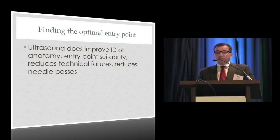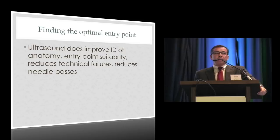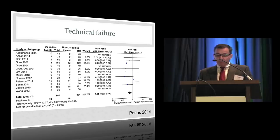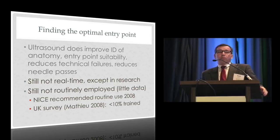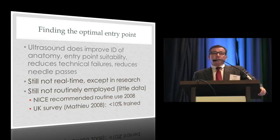Ultrasound probably improves our ability to identify the proper space. Only a few of you routinely use it, but it may catch on just as it did for central lines and regional blocks. A meta-analysis of several trials found ultrasound favored about a 50% reduction in technical failure and about one fewer attempt at identifying the epidural space. However, it's still not a real-time technique except in research — you still image first and then use loss of resistance. Even though the UK's Quality Institute recommended routine use in 2008, less than 10% of British anesthesiologists felt comfortable doing so.